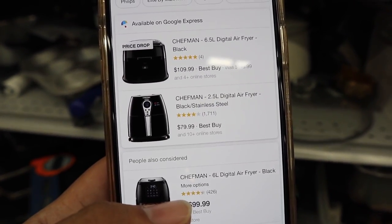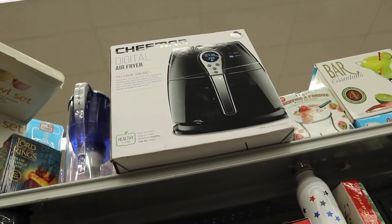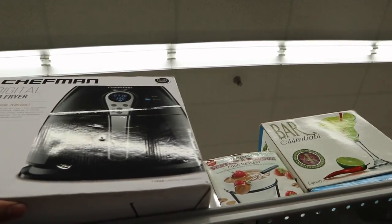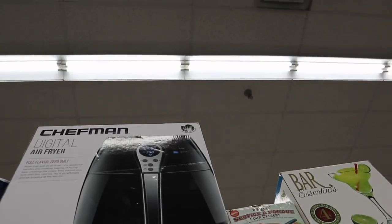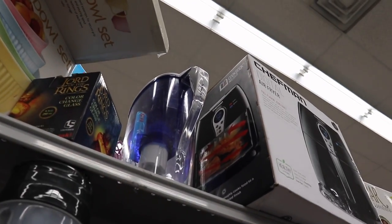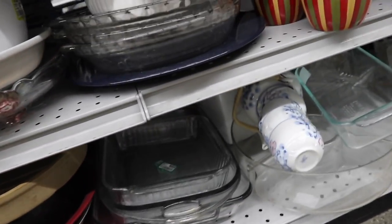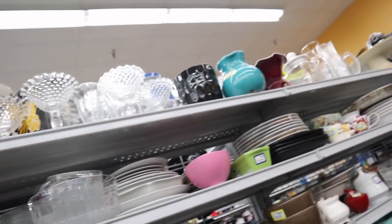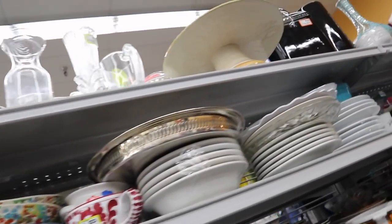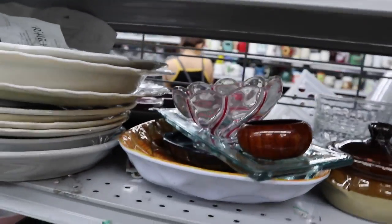I just found this Chef Man air fryer. It's originally about $80 and here it's $40 — half off is a pretty good deal. I was thinking about getting one for my aunt. Let's open it up and take a look. Now I'm looking through the plates. I haven't really turned up anything yet and I'm still deciding on the fryer — I texted mom about it, so we'll see what she says.